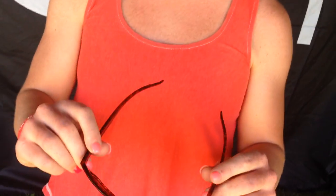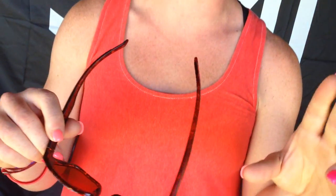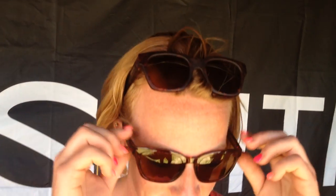And then we have the Founder and the Founder Slim — so two sizes. One's a little bit bigger, one's a little bit smaller. Also super classic, simple design. And those are all kind of tortoise shell.